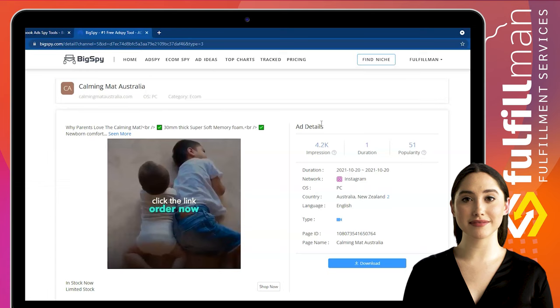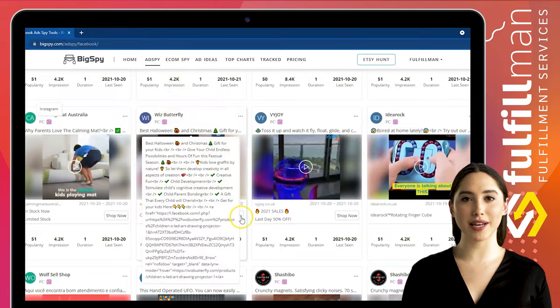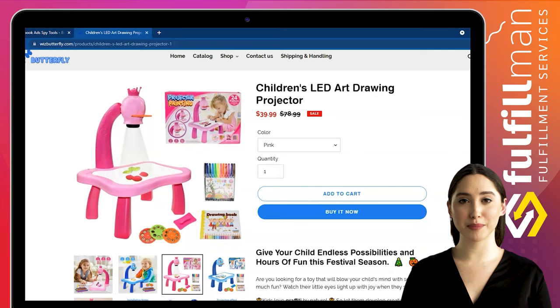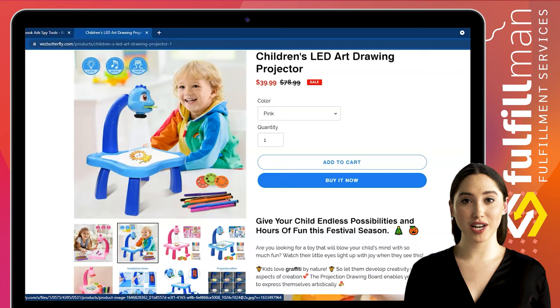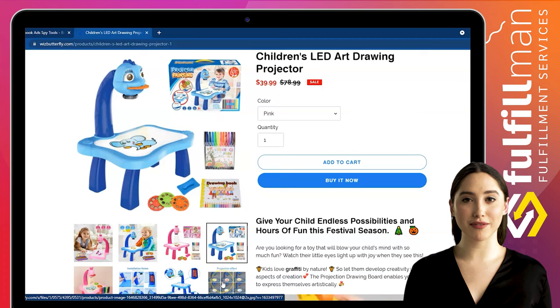The second winning product is a children's LED art drawing projector from the Whizbitterfly online store. This drawing projector for kids can project clear patterns in various colors and comes with 12 color pencils, which will help improve children's color perception and encourage children to learn to draw. Project an image on the projector drawing board and your child can draw on the picture and copy images on paper. Children are naturally fond of graffiti, which can enable them to develop creativity in all aspects of creation.